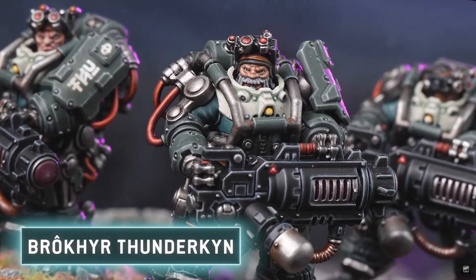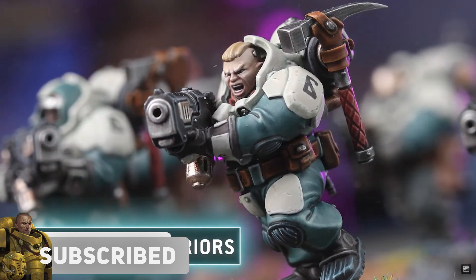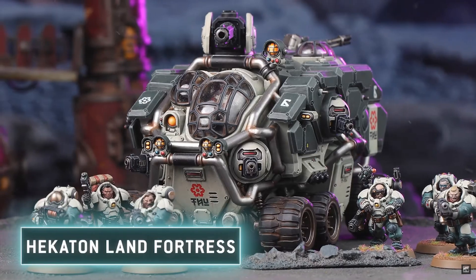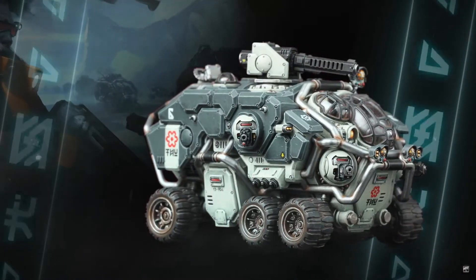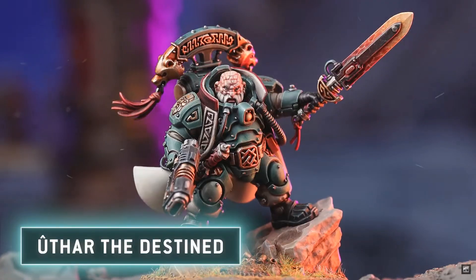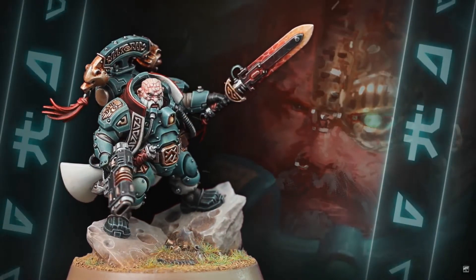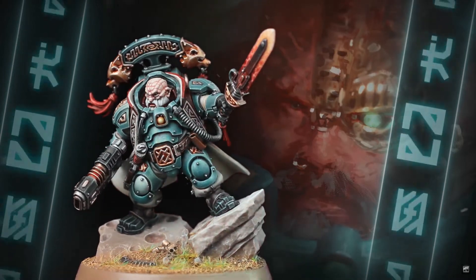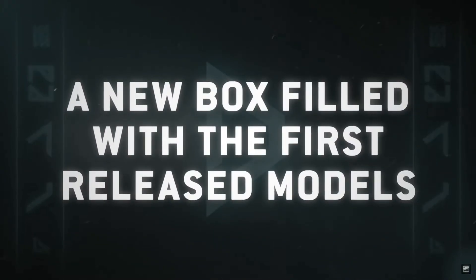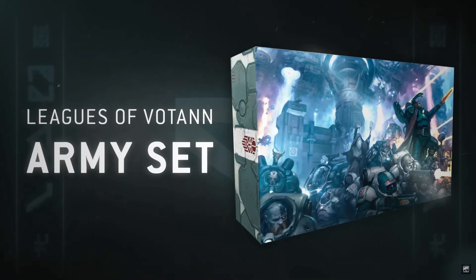Hello everyone and welcome back to another video. So it is Monday, that means I have the prices for some of the big stuff that's going on pre-order next week. Of course the main talking point is what you see in the background now — it's the new Leagues of Votan army set. So let's jump in and let's get talking. I have Euros and British Pounds, and some Necromunda stuff and some other squat stuff as well.